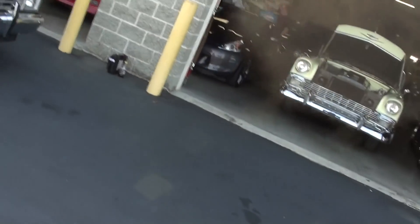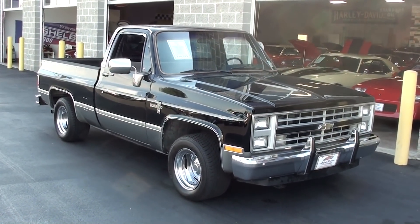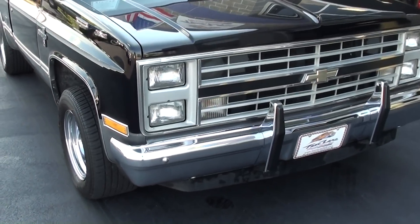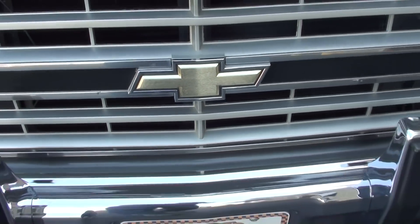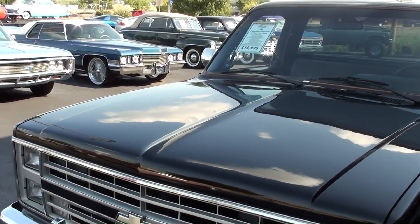Hey everybody, coming to you from Fast Lane Classic Cars over here in St. Charles, Missouri. I thought you'd like to look at this 1986 Chevrolet Silverado C10 pickup. As you can see, this is a nice short bed pickup and it's really looking slick. It has a nice chrome bumper up front, the Chevy bowtie right here in the grille, and it's got the quad rectangular headlamp setup.